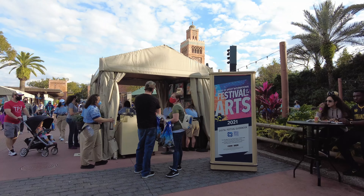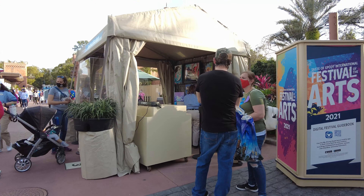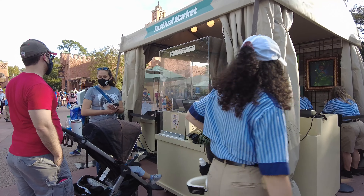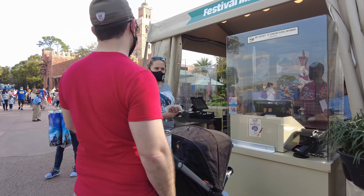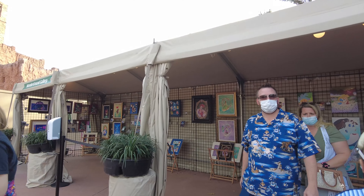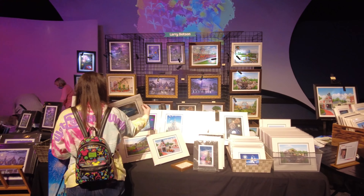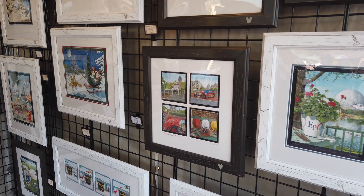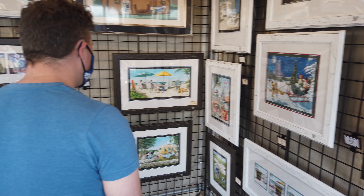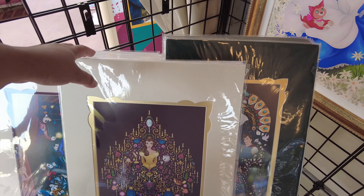Even if you don't want to try any of the food, you can still enjoy your time there by walking around from one artist to the other and admiring the work. Believe me when I say it is difficult to walk away without finding at least one or two pieces you want to purchase. We even broke down and bought one ourselves. In each artist booth there are a few different sizes of artwork, from limited pieces that are already framed to simple matted prints if you're looking for something more budget friendly.